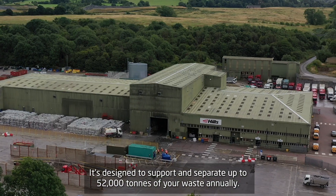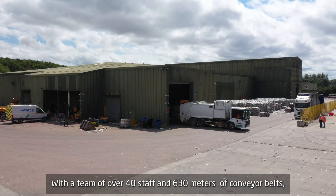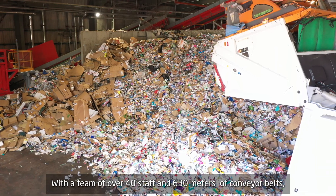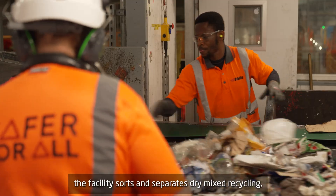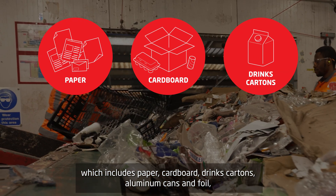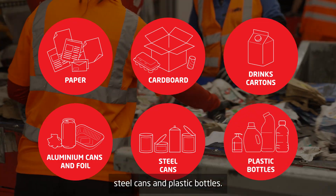It's designed to sort and separate up to 52,000 tonnes of your waste annually. With a team of over 40 staff and 630 metres of conveyor belts, the facility sorts and separates dry mixed recycling, which includes paper, cardboard, drinks cartons, aluminium cans and foil, steel cans and plastic bottles.